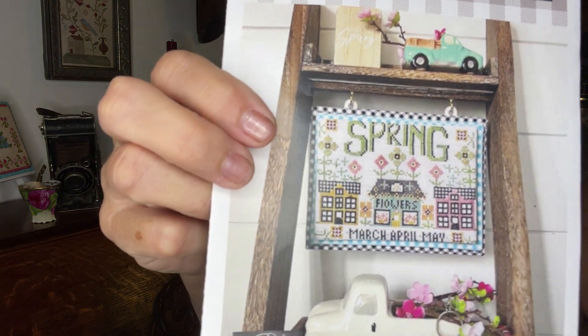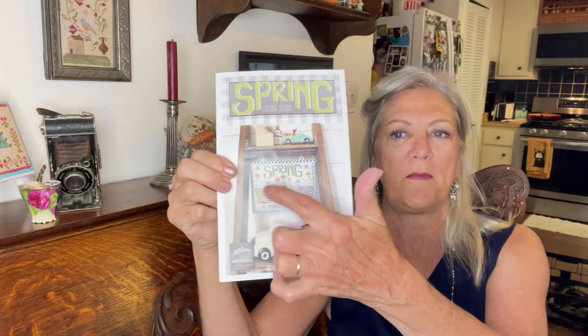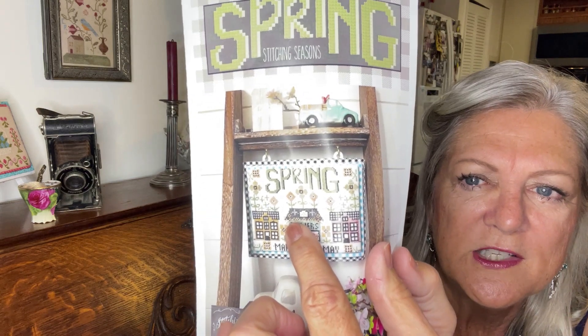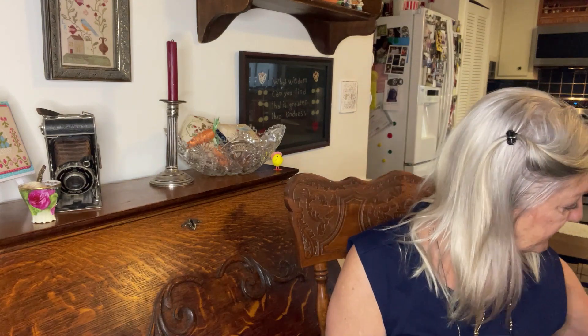My school stitch right now is Spring Stitching Seasons by Stitching with the Housewives. I got this off the Back Quarter Shop — it was like a little club. It came with a little fob and a bag. I've stitched the flowers, 'Spring,' and just finished stitching those flowers yesterday and started on the roof. I'll bring that this weekend and take some pictures or put a picture at the end. I think they still have room in the club — check Back Quarter Shop and Stitching with the Housewives.